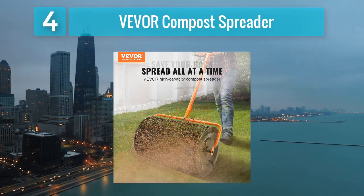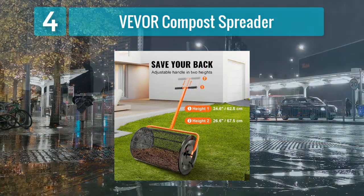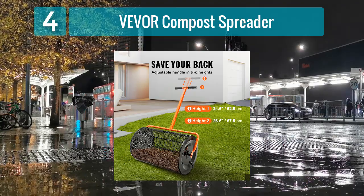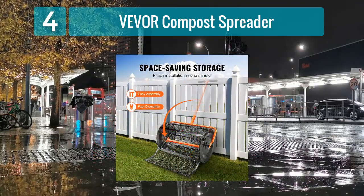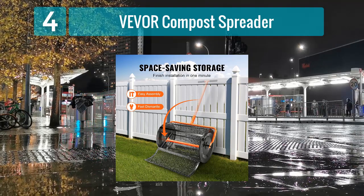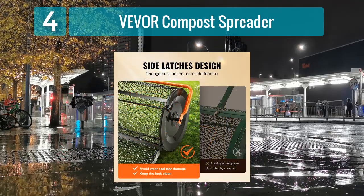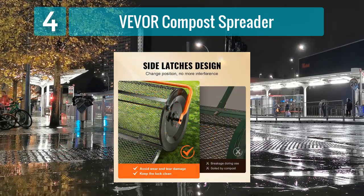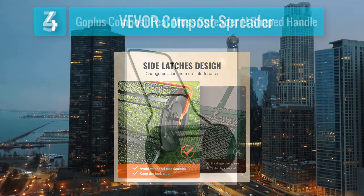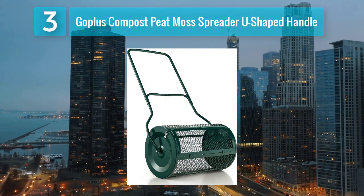One of the standout features of the Vever spreader is its large hopper capacity, allowing users to cover more ground without frequent refilling — particularly advantageous for larger gardening or landscaping projects. The adjustable settings provide control over the spreading rate, ensuring precise application. Overall, the Vever compost spreader combines durability and functionality, making it a reliable choice for heavy-duty use.